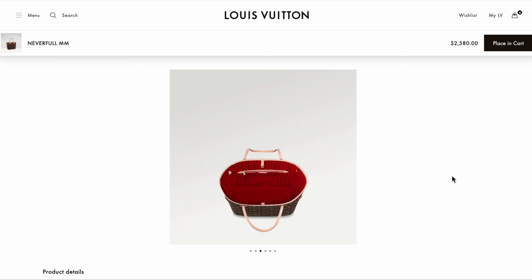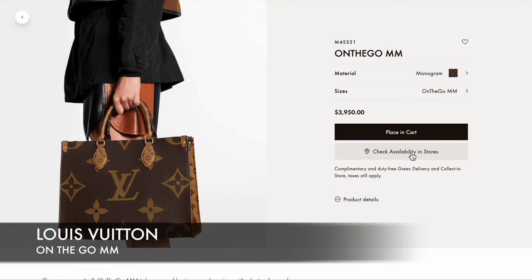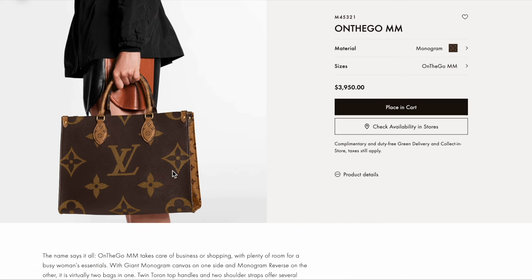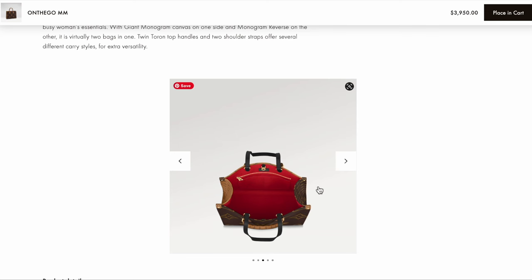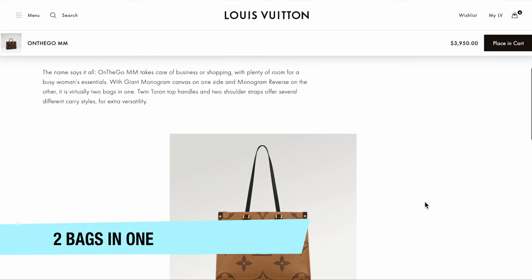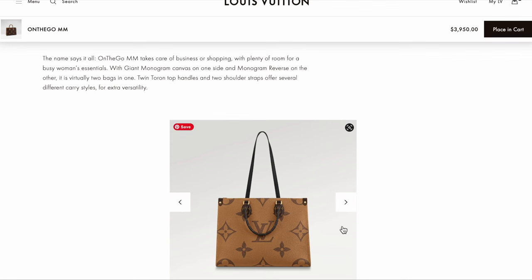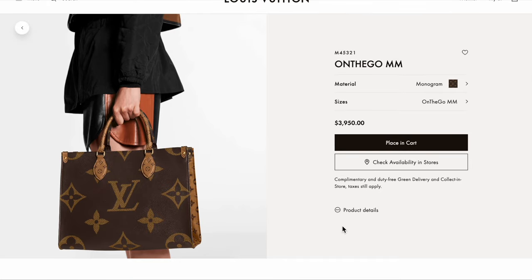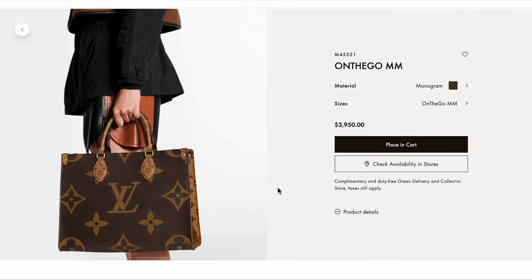The next one is also from Louis Vuitton — it's the On The Go MM. I feel like it is such a good, sturdy, classic bag with a very good sturdy handle on top. You can see there's a zipper pocket on the side, and it has an option for a strap, making it virtually two bags in one with both a top handle and a shoulder strap. It has plenty of room — great for business or shopping. The only caveat is this is one of the more expensive bags on the list at $3,950 for the monogram canvas version.